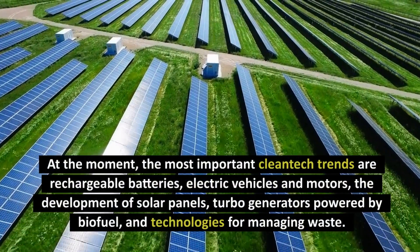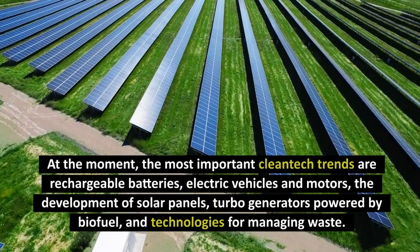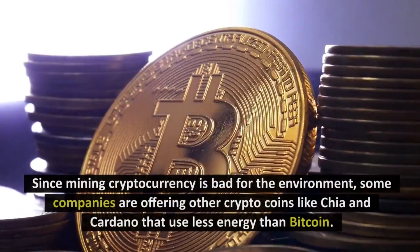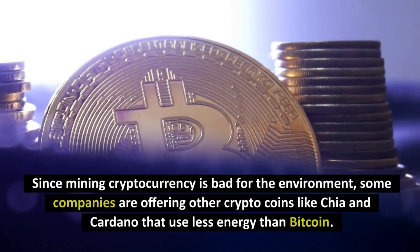At the moment, the most important clean tech trends are rechargeable batteries, electric vehicles and motors, the development of solar panels, turbo generators powered by biofuel, and technologies for managing waste. Since mining cryptocurrency is bad for the environment, some companies are offering other crypto coins like Chia and Cardano that use less energy than Bitcoin.